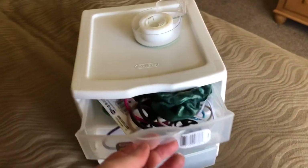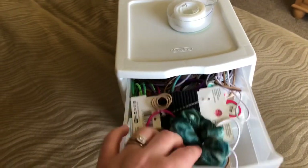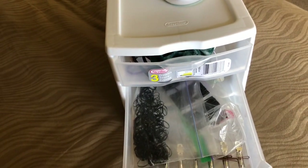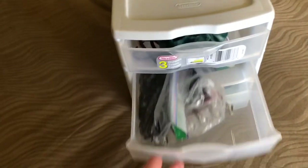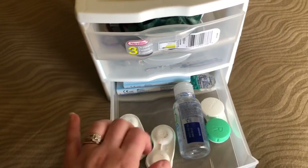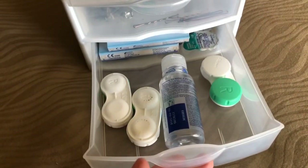So this I just keep some hair products in. I have all my hair ties right here. Next I have some little hair elastics and bobby pins and just little things to style my hair with. And on the bottom is just random contact solutions, some extra contacts and contact cases.